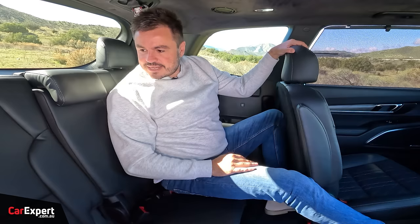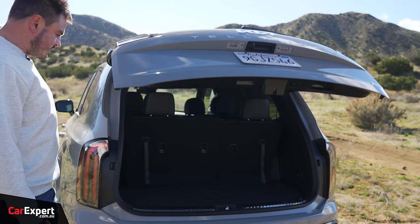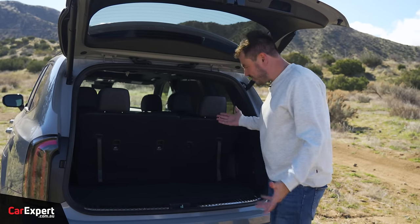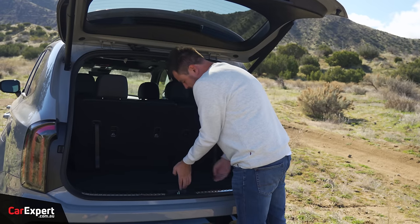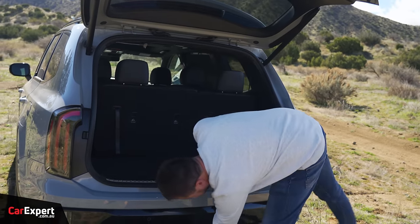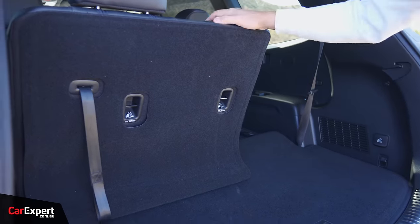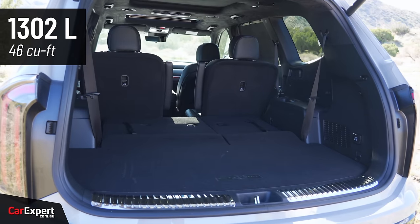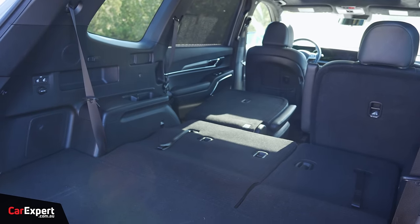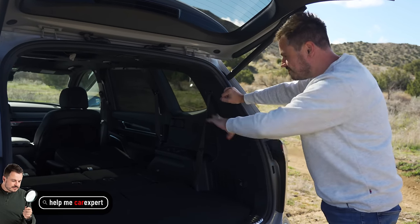Let's talk cargo space. Behind the third row you have around 240 litres, which isn't bad when you consider a lot of three-row SUVs have no space there at all. Beneath the cargo floor there's some additional storage, and your spare tyre is under the vehicle. If you drop the third row, the space expands to over 1,300 litres. Drop the second row as well and that expands to over 2,400 litres — it's a big old space, like a caravan style thing.